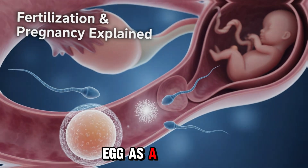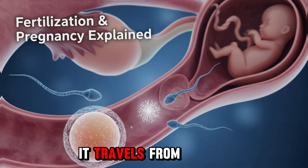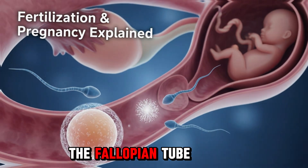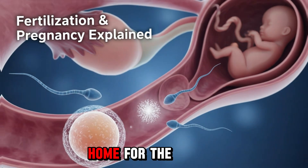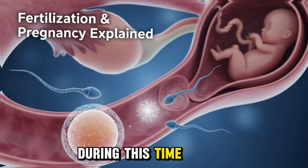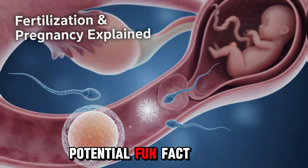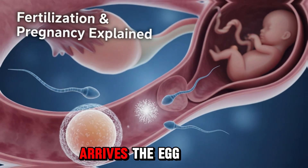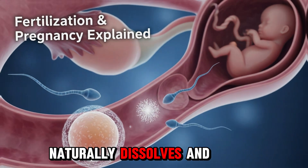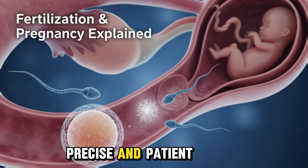Imagine the egg as a tiny, delicate spaceship, about the size of a pinhead. It travels from the ovary into the fallopian tube — its short-lived home for the next 12 to 24 hours. During this time, it waits for sperm, a narrow window but full of potential. Fun fact: if no sperm arrives, the egg naturally dissolves and the cycle resets. Nature is both precise and patient.